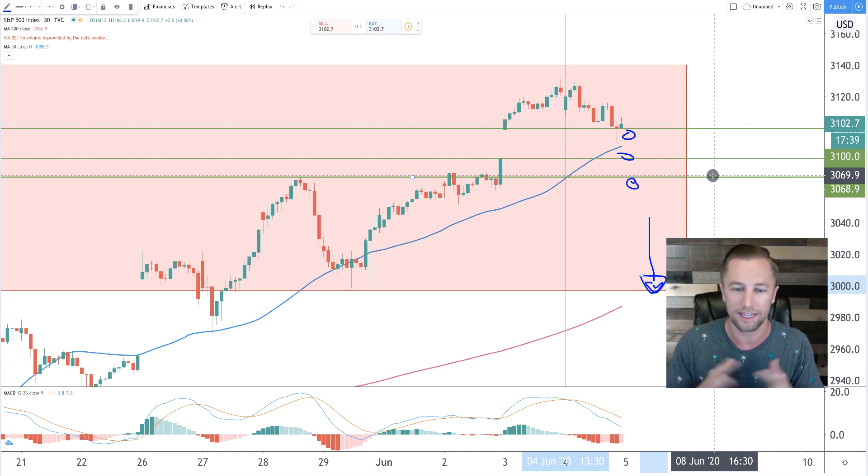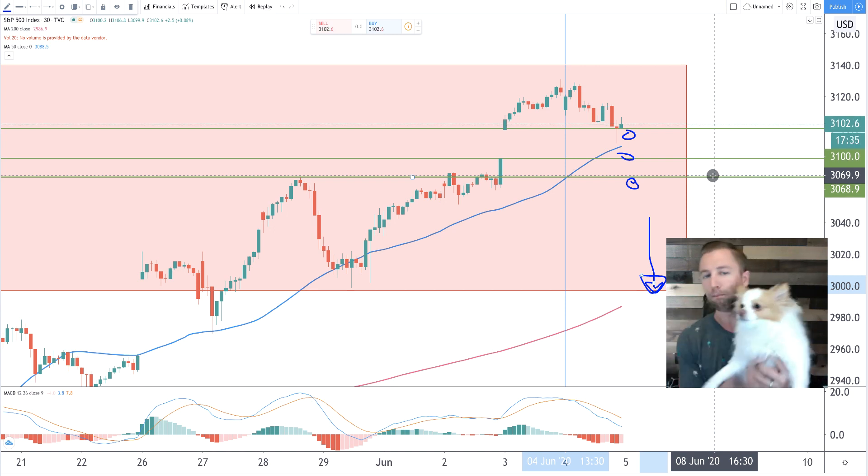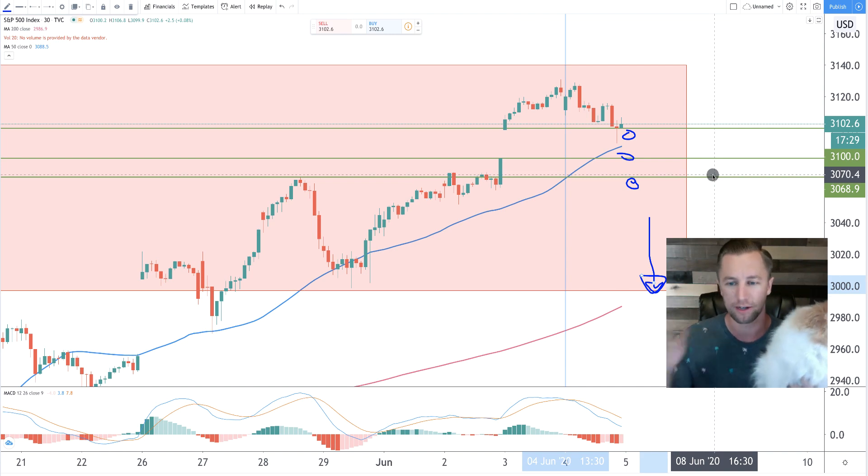That's all I really have for you on today's technical analysis review. We will see you on tomorrow's technical analysis update on the S&P 500. Hasta la vista.